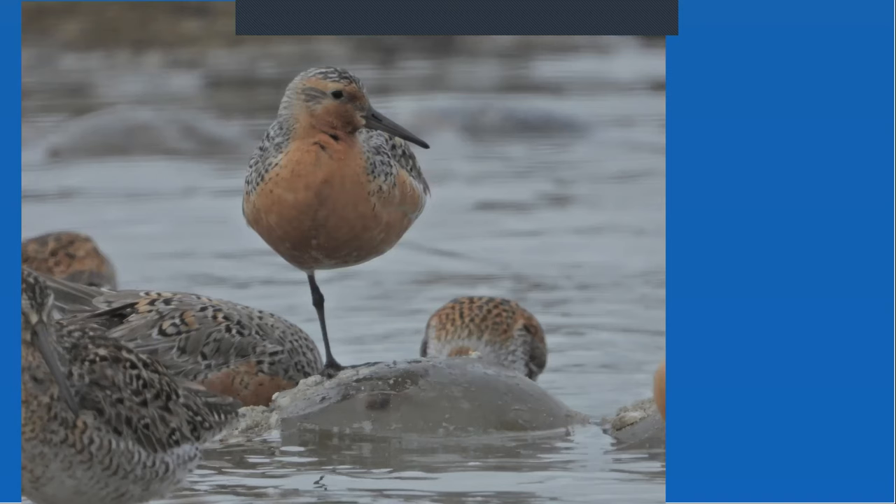Thank you all. I hope I taught you something about red knots and horseshoe crabs, and I'm happy to entertain questions for as long as you'd like to talk.